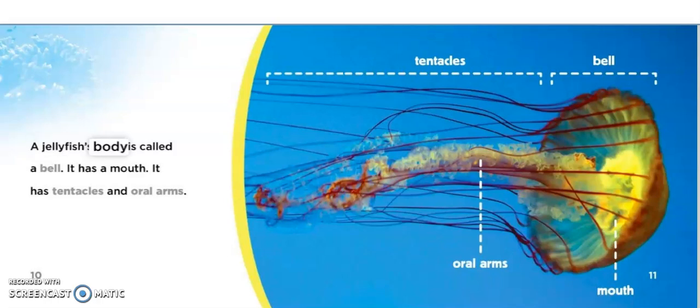A jellyfish's body is called a bell. It has a mouth. It has tentacles and oral arms.